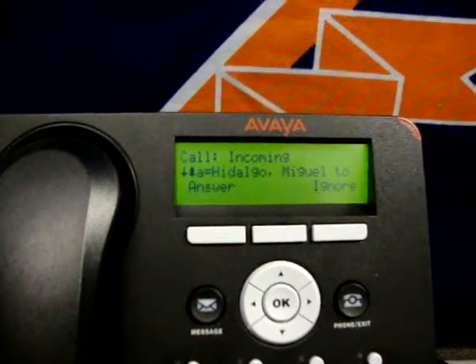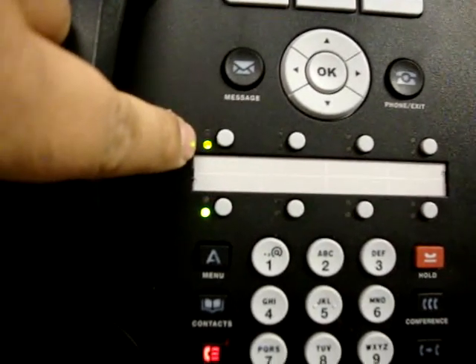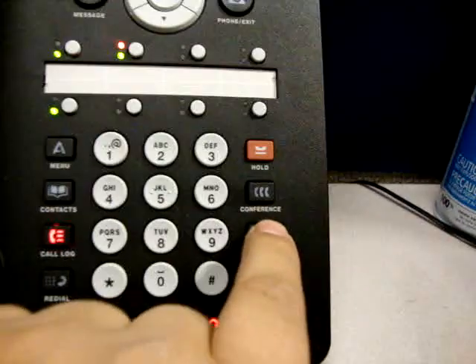And it'll cue and ring over here. Notice we do not get a red LED here — no red LED. The call has been answered via auto answer. I can hit transfer, and it does transfer.